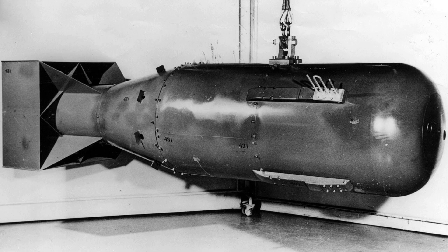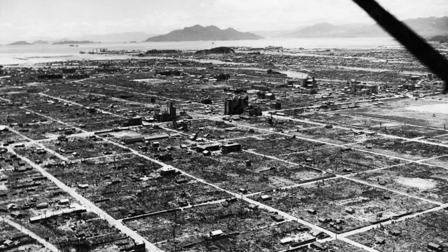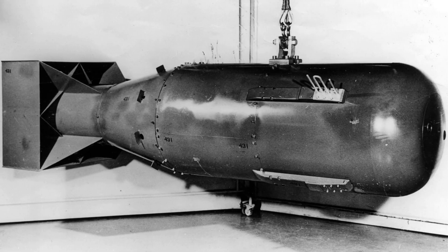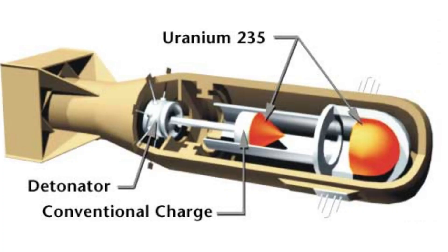Atomic bombs were first used on the cities of Hiroshima and Nagasaki, leading to the end of the war with a devastating impact. But how exactly does an atomic bomb work? Let's understand the process behind this massive destruction.